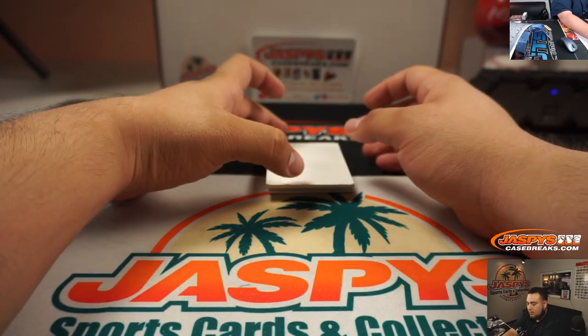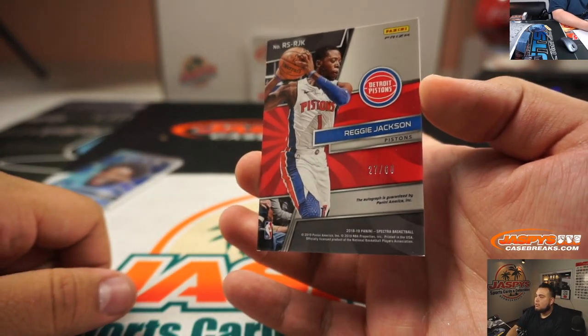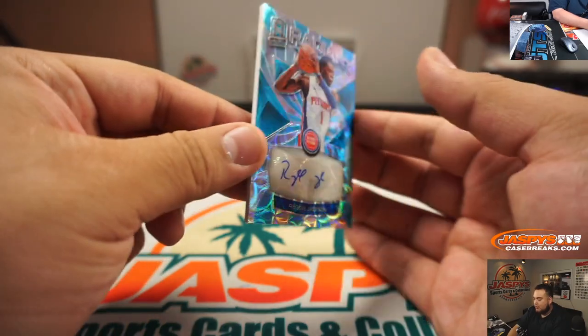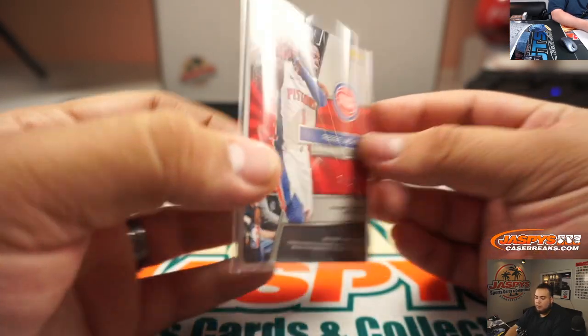Oh, is that the case hit? That's cool. We got Reggie Jackson, 27 out of 60. It's a little chipped right here in the corner — not too bad, but it's coming up just a little bit. Another one there for you, Charles.